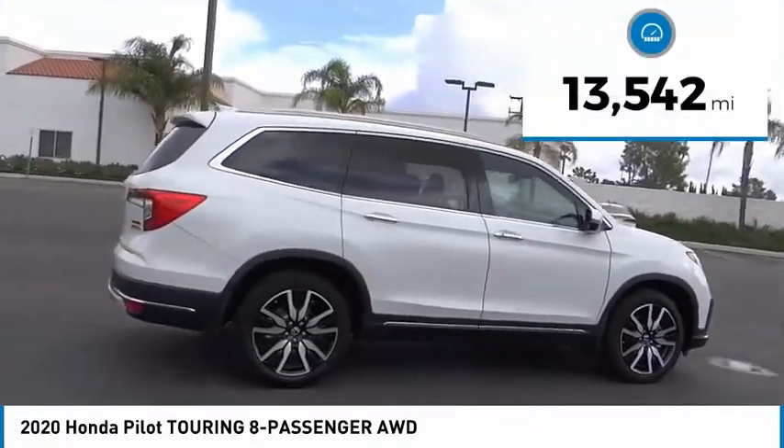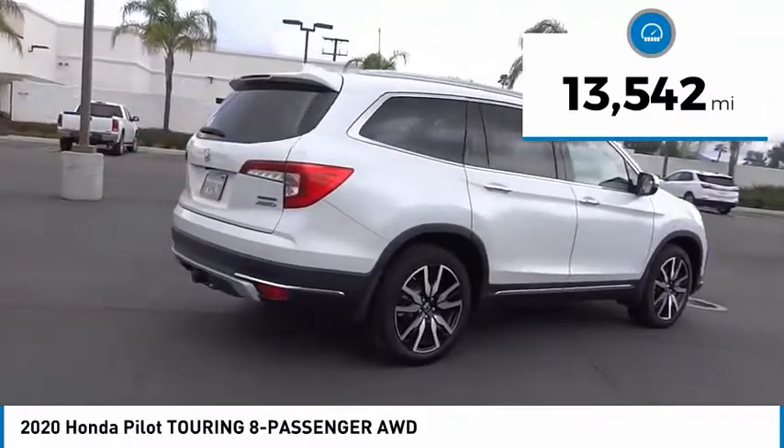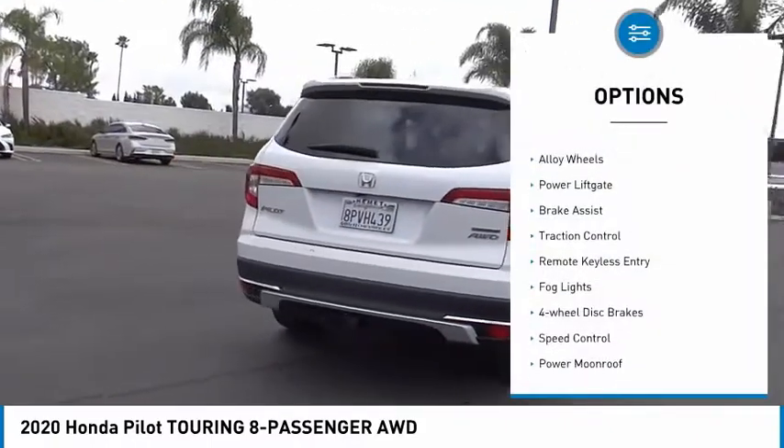This vehicle has less than 15,000 miles. Here are some of this vehicle's great options: Electronic stability control,